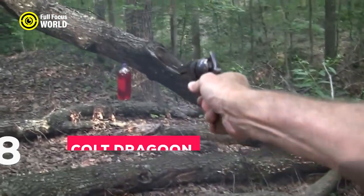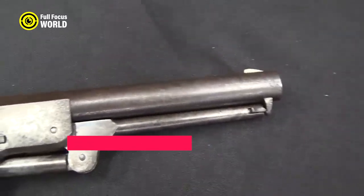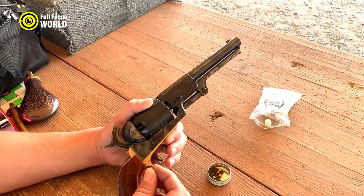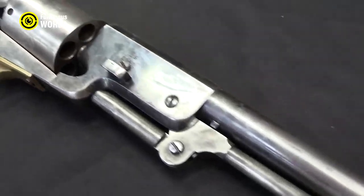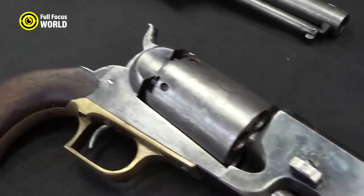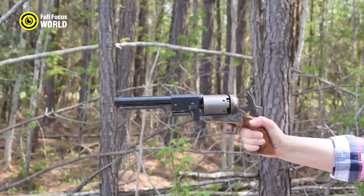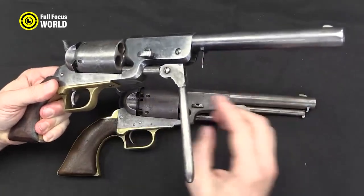Number 8: Colt Dragoon. The Colt Dragoon was a large and powerful revolver popular in the early days of the Wild West. It was a six-shooter chambered for the .44 caliber cartridge, one of the most powerful of the time. Known for its accuracy and stopping power, it was a favorite weapon of lawmen and outlaws alike — formidable and feared by many.